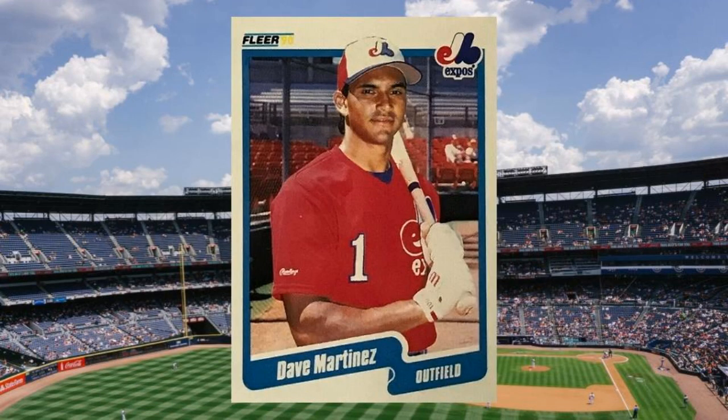Honorable Mention #4: 1990 Fleer Dave Martinez Yellow 90, number 353. Dave Martinez was a pretty decent major leaguer who eventually became probably an even better manager. In 1990, Martinez was an outfielder with the Montreal Expos, with whom he appeared on his 1990 Fleer baseball card. That little 90 in the upper left-hand corner was supposed to be red on all Fleer cards that year, but some of Martinez's cards came out with a yellow 90 instead. Probably a printing defect, truth be told. But collectors love error cards, and this one still carries a premium all these years later. Value: $35 to $40.